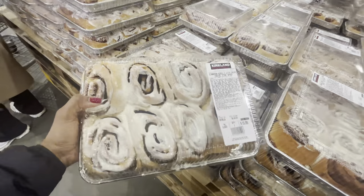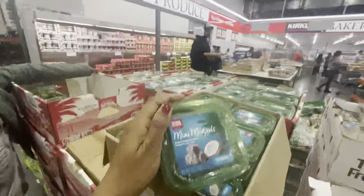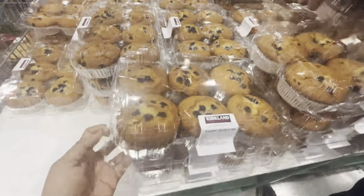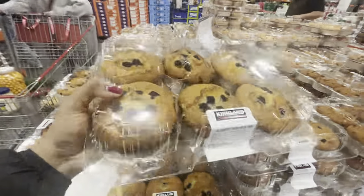One thing you must buy when you come to Costco is their cinnamon swirls. And guess what — I did! I bought a tray and chucked it into my carry-on and we brought it on the plane from Auckland to Wellington.